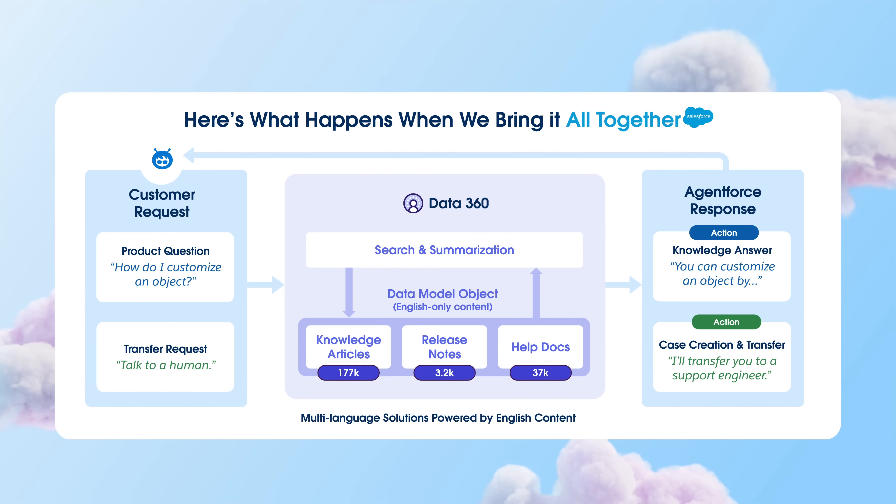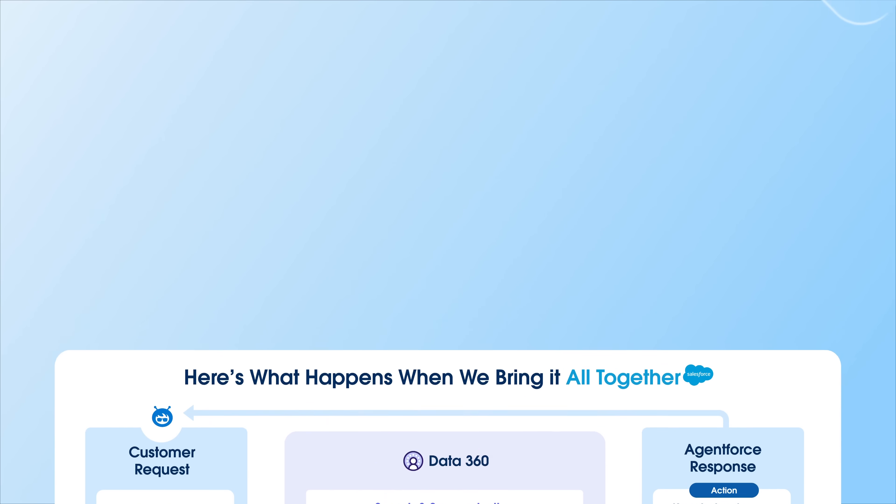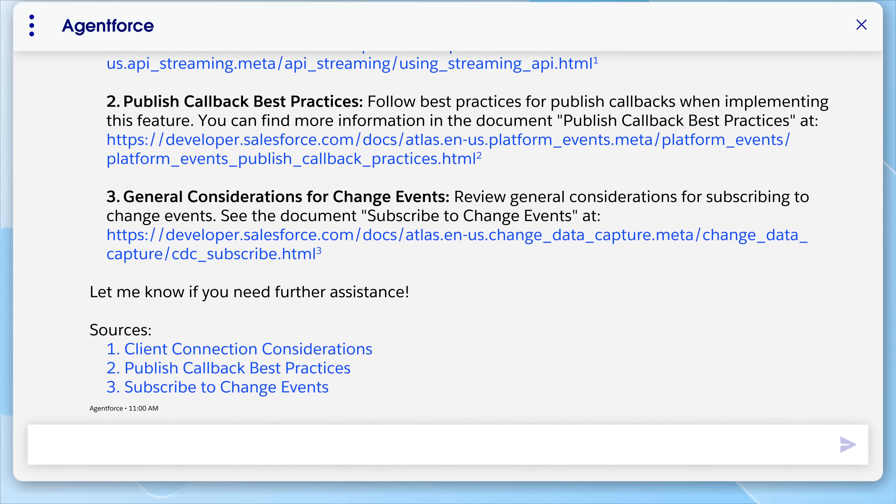Powered by Data360, AgentForce translates customer questions through the LLM, finds the right answer, and delivers the response in their language — all in seconds. And it can help with highly technical tasks, like troubleshooting code and building Salesforce automations.